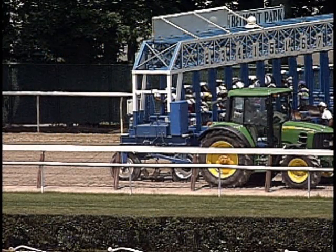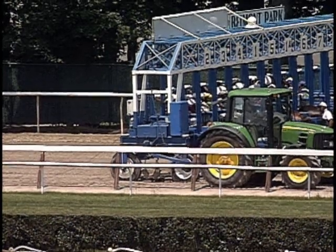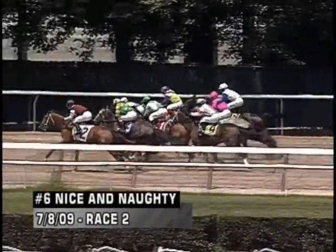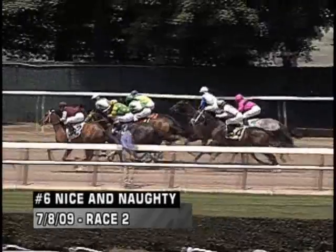This is the second race from Wednesday. It's a state-bred two-year-old filly race. We're looking at a couple of horses in here, both first-time starters — the one Amiga Del Sol and the six, Nice and Naughty. Nice and Naughty is probably the one you want to look at for early, and Amiga Del Sol the one you want to look at for late.